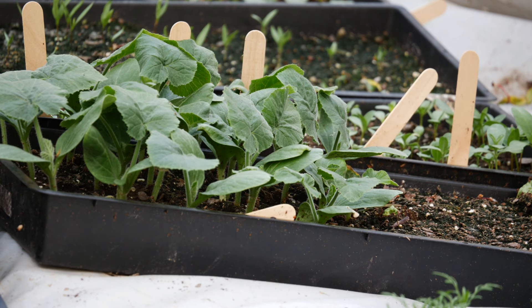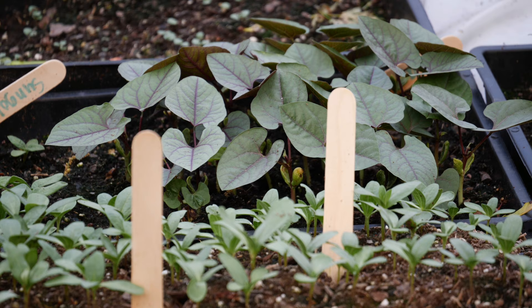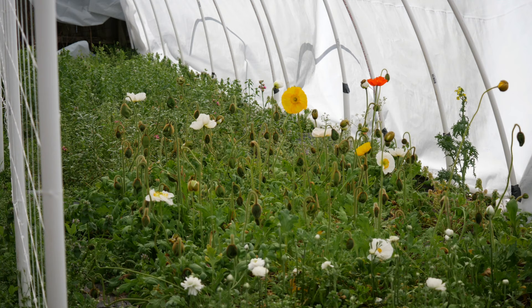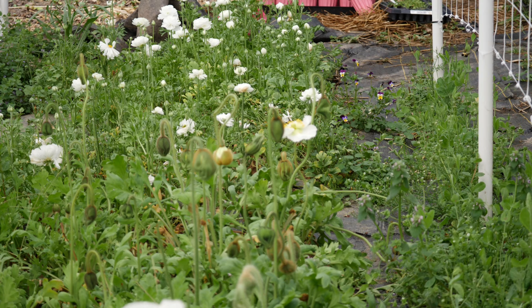Hi everyone, welcome back to the garden! Today we are going out again and taking a look at what is going on since the last garden update. A lot of things have just burst into life and started to bloom, and I am so excited because it finally feels like spring and the weather is starting to warm up and head into summer, which I'm really pumped about.